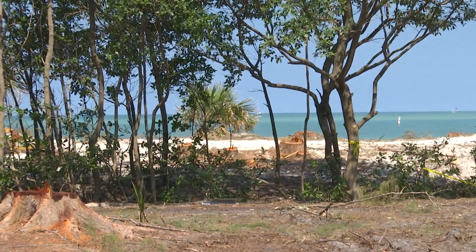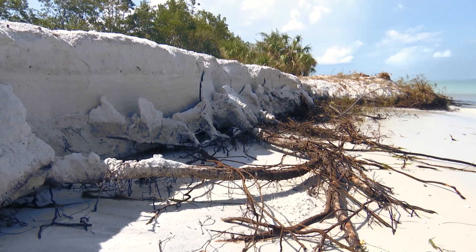Right now we're experiencing natural erosion that takes place here, but it was accelerated by the tropical storm. The places where we had not been able to get to remove the Australian pines from the beach are now basically barren coastline with roots coming up out of the sand.